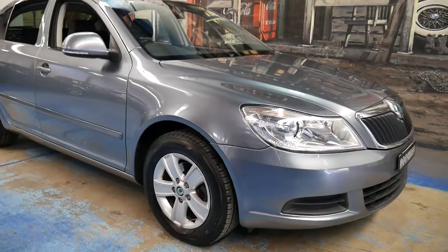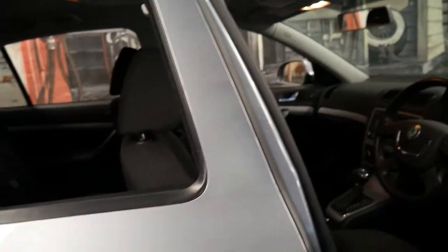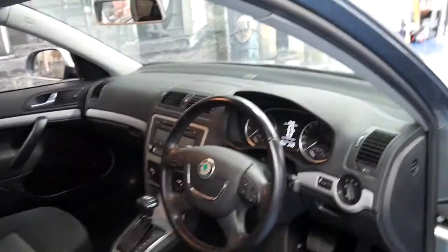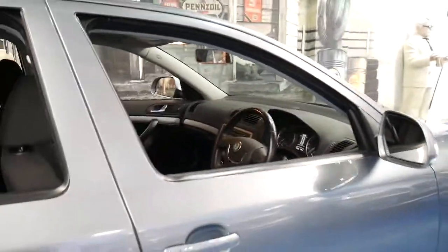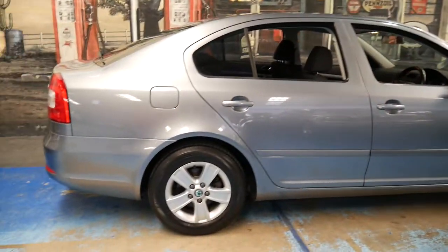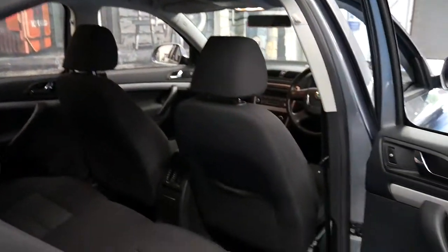This 2012 Skoda Octavia has got very low kilometres, especially for a 2012 model. The car came from the country and it's done just 46,000 kilometres since new. It's got a very good service history, the very economical 90 kilowatt engine, and it's gray in color with charcoal interior. The wheels, tires, panels, bumpers, lights — everything about the car is in very good condition. Someone's really looked after it. It's got Skoda mats front and back.